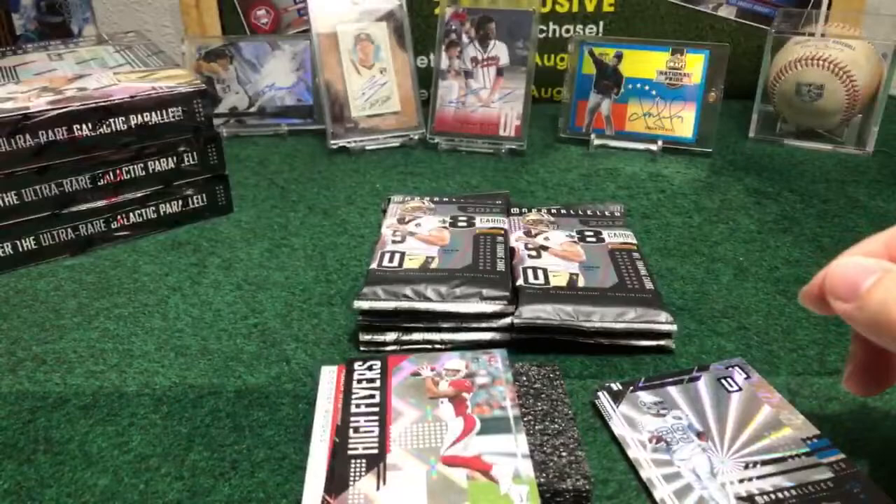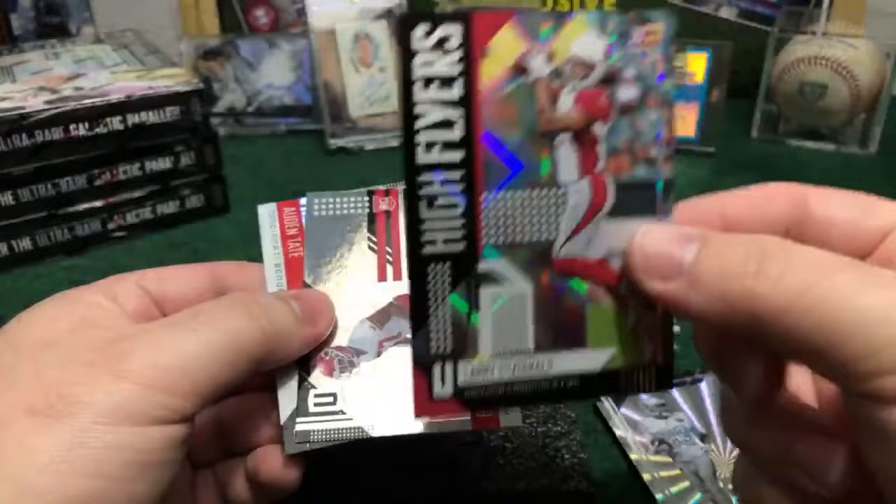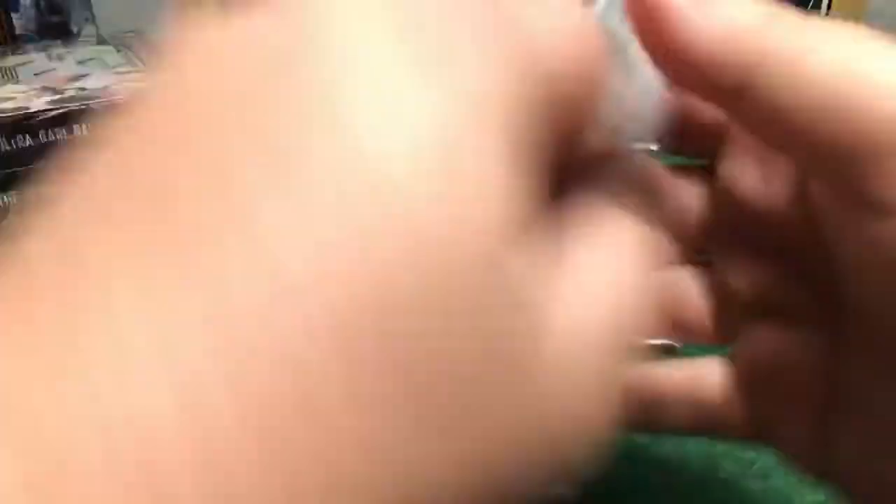We got Larry Fitzgerald — it is the High Flyers, nice parallel. Those are the base, but like a horizontal one. Seven numbered ones in this series — we have to check which ones are numbered. We got the first one out of 150 for the Bills.